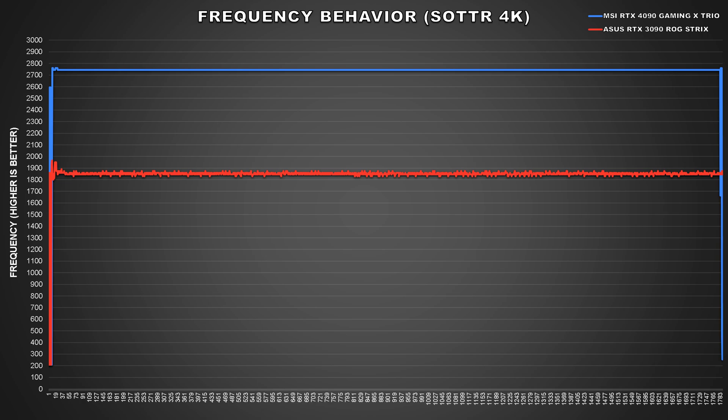Boost clocks are what I consider to be more important than base clocks, because that is the frequency the card is going to be running at when you're gaming, and depending on how high your card is clocking, that will determine your performance. From my comparison, we're seeing nearly a gigahertz advantage that the RTX 4090 has over the RTX 3090 with my samples, and in my recent benchmark video we saw about double the performance in some select titles.